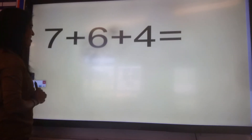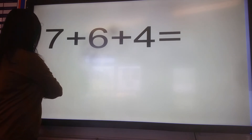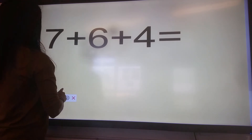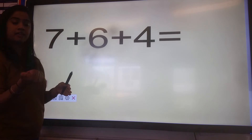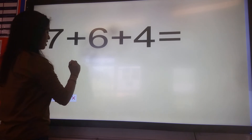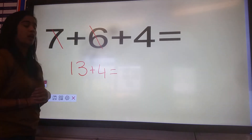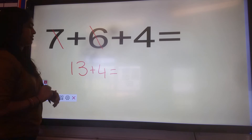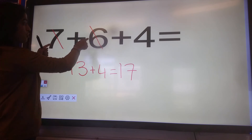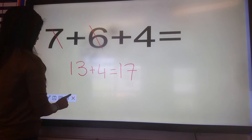Let's move on to the next question: seven plus six plus four. Off you go. We're going to start with seven and six — seven, eight, nine, ten, eleven, twelve, thirteen. So seven plus six is thirteen. Then I'm going to add on four. We know that thirteen plus four is seventeen. Remember, it doesn't matter which order you add your numbers in — as long as you add the three numbers together, you should all get the right answer.